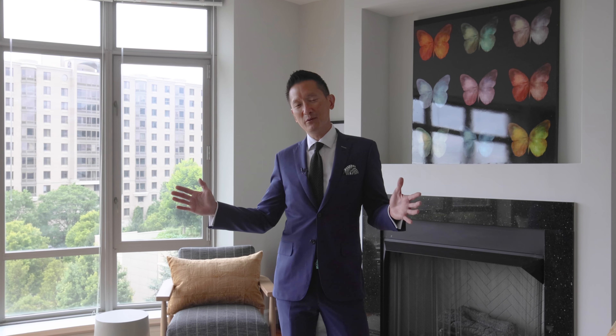And this signature bowed window that captures incredible southeast skyline views. I'm Nelson Chen. Give us a call to come check this one out, and in the meantime, take a look around.